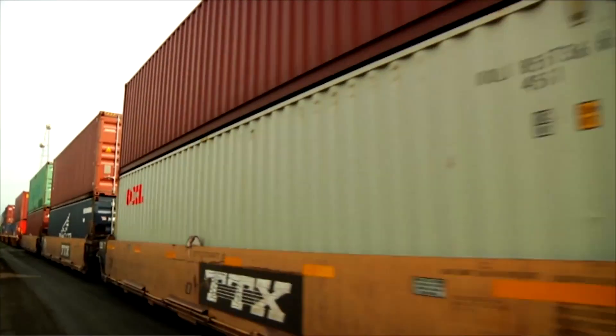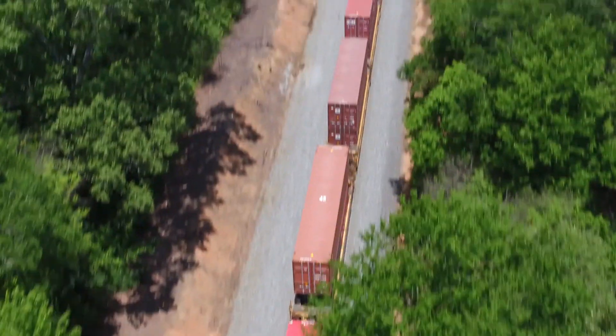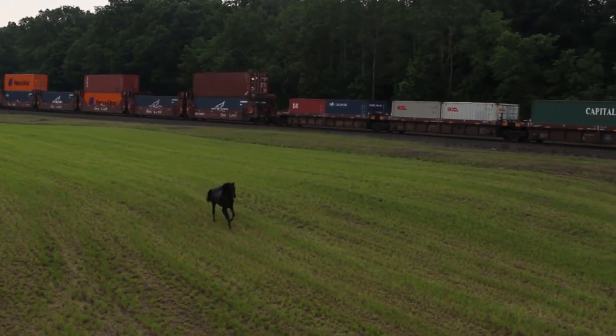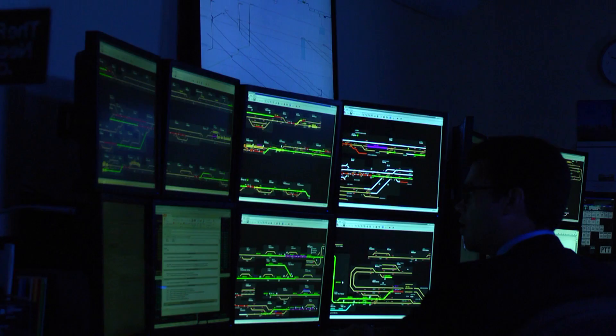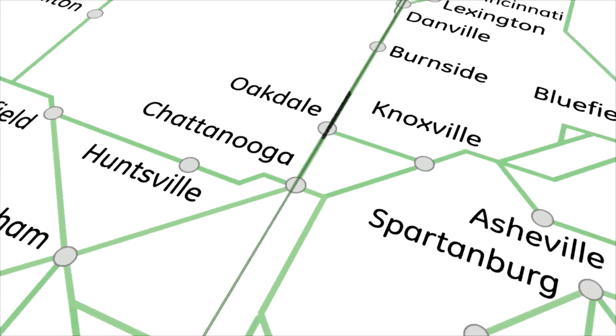That said, Movement Planner's strategy is only as good as the data it receives. About 40% of our network is dark territory — track warrant territory. Movement Planner currently does plan across those territories, but with the lack of GPS location reporting, the plans are less than optimal.